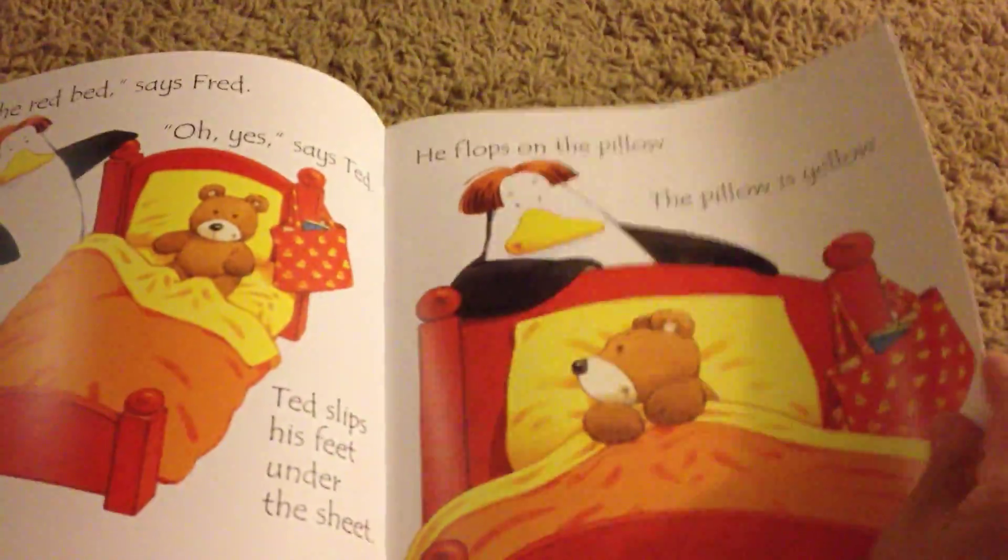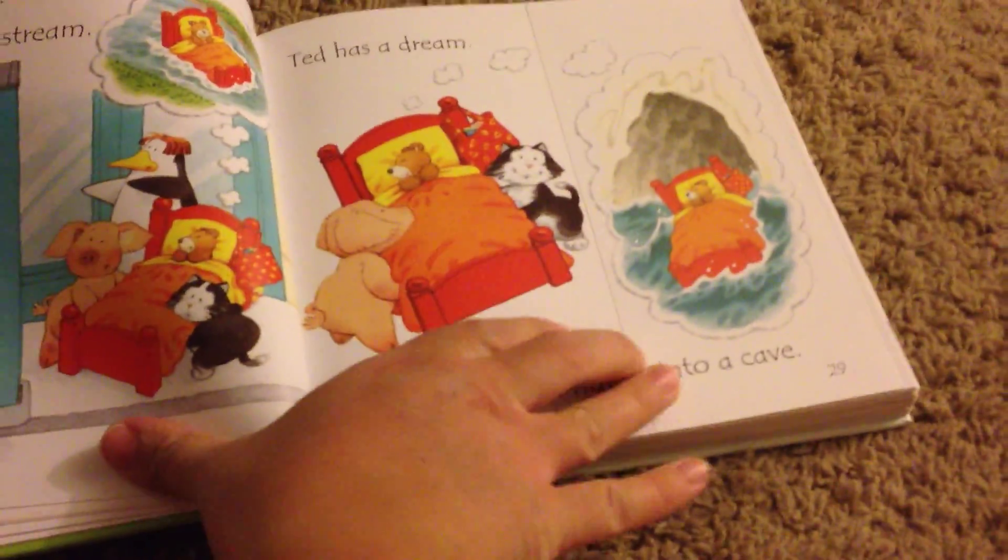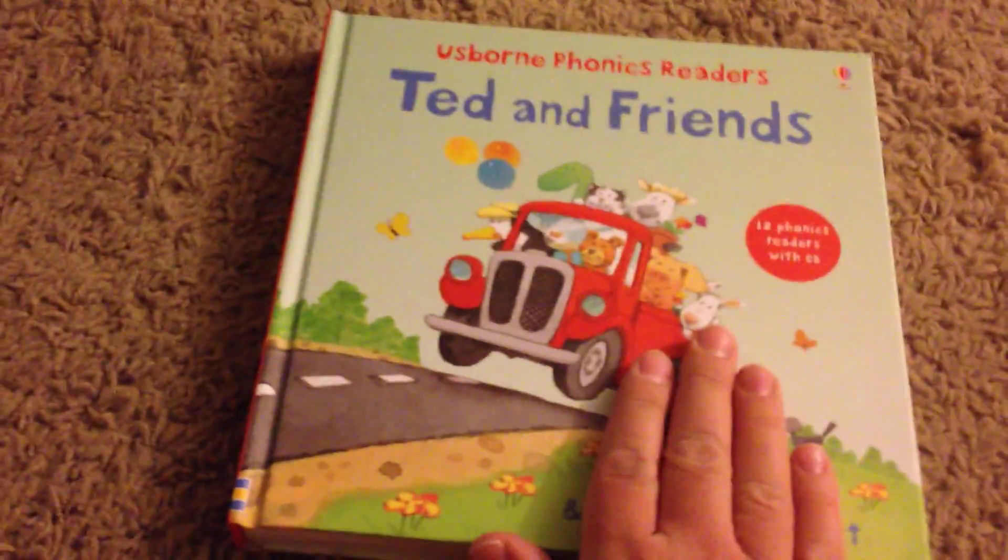There's also lots of fold-out pages, which makes it really fun and hands-on. So this is Ted and Friends — this is for young readers who are learning to read, so this is really great.